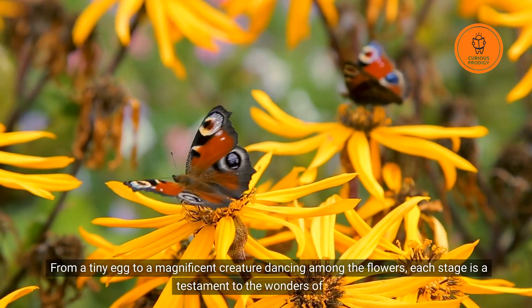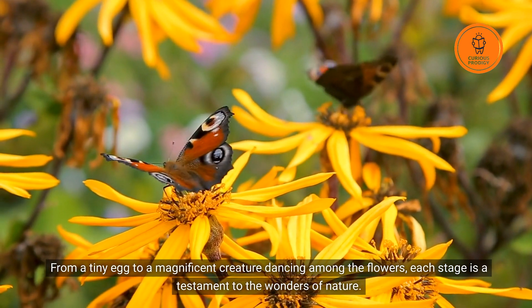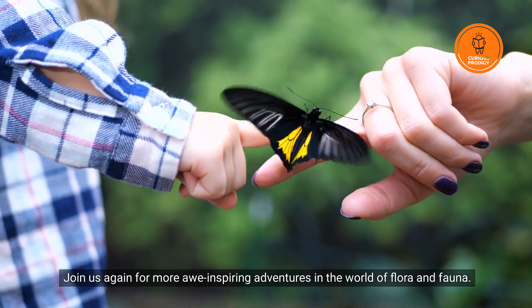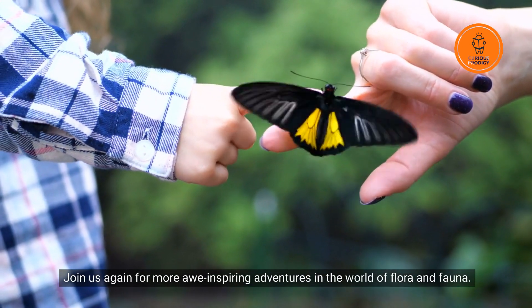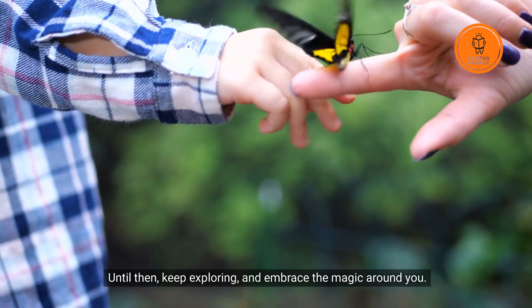From a tiny egg to a magnificent creature dancing among the flowers, each stage is a testament to the wonders of nature. Join us again for more awe-inspiring adventures in the world of flora and fauna. Until then, keep exploring, and embrace the magic around you.